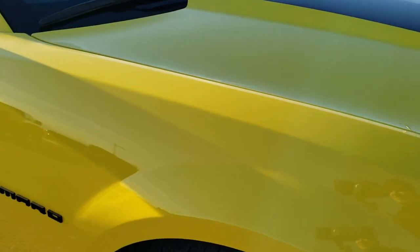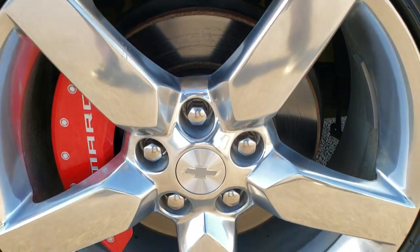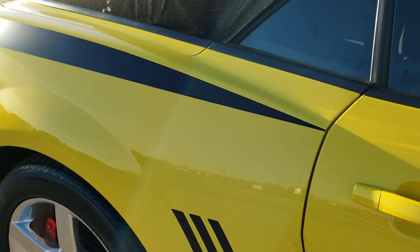The passenger side fender is in nice shape as well and the passenger side rim is in really nice condition too. As you go down this side of the car you can see just how clean the body is, how reflective and mirror-like that paint is.